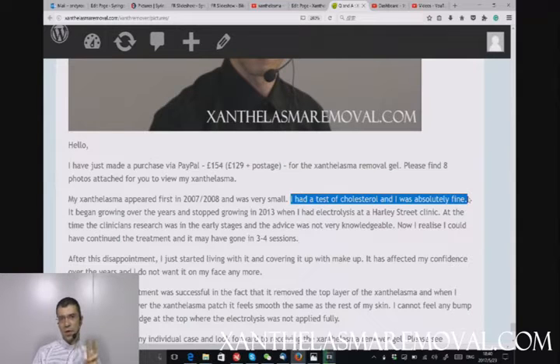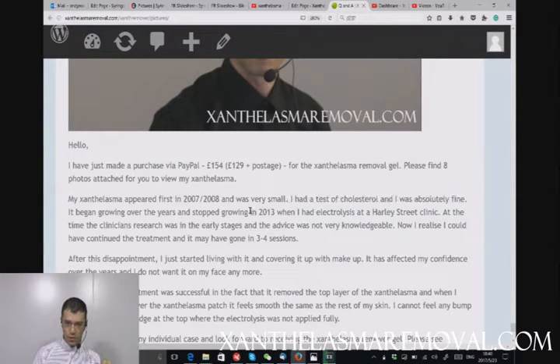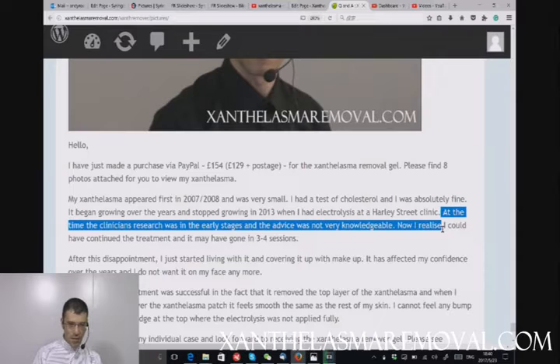The customer continues: 'It began growing and stopped in 2013 when I had electrolysis at a Harley Street clinic. At the time, the clinician's research was in the early stages and the advice was not very knowledgeable. I realized I could have continued the treatment and might have been done in three to four sessions.' This is a very important point and we'll try to explain what she means.